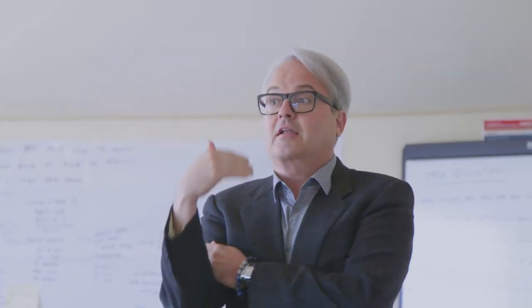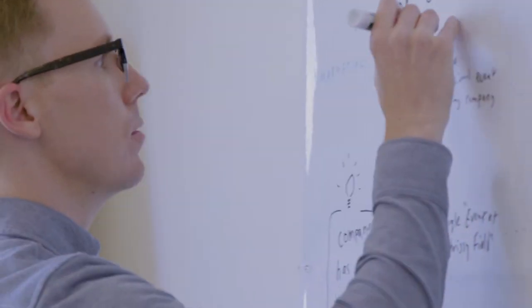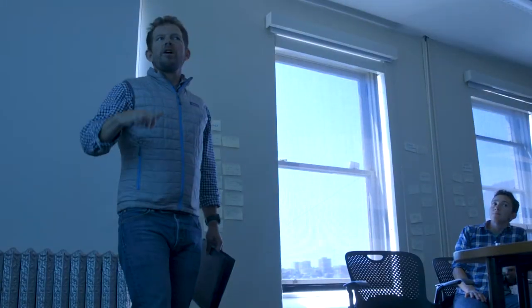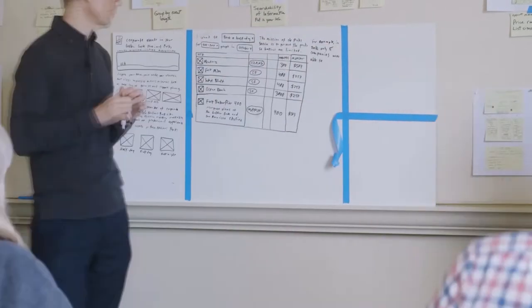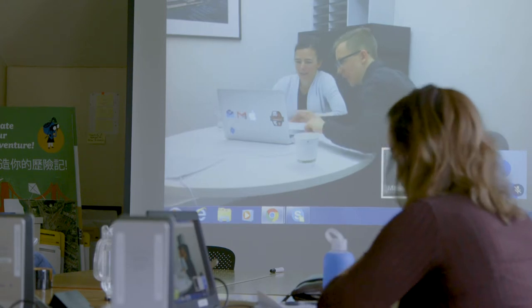A design sprint takes the best of design thinking, business strategy, and team dynamics and condenses it into five days. The whole goal of those five days is to produce a prototype. A prototype is a fake version of an idea — it could be a fake app, a service, or a new business idea — but it's a way to try that idea out before you invest a lot of time and energy into it. A design sprint helps us go from idea to prototype, and once you have a prototype you can show it to people and get their feedback.